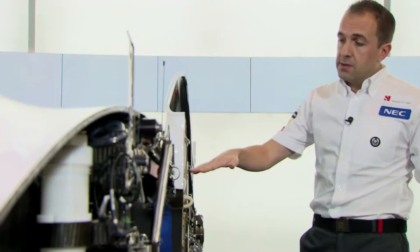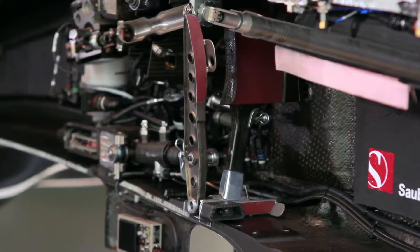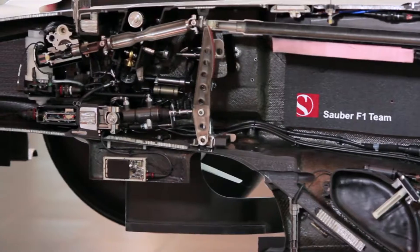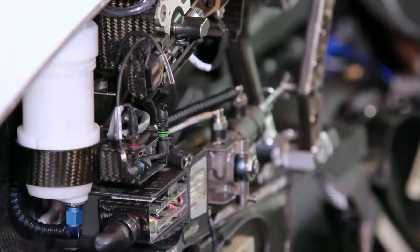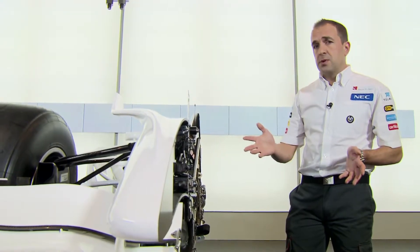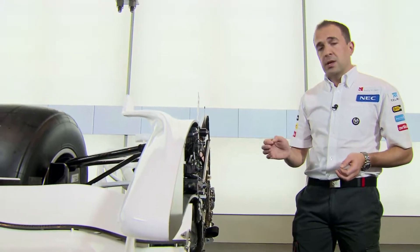From the steering wheel, we come down the steering column — a thin wall carbon tube which has quite a tortuous route as it comes down through the car. It has to come through the pedals, turn an angle, and then come down to the steering system. The steering system is actually a very simple system due to the regulations and very similar to that you have on a road car, obviously a lot smaller and lighter.